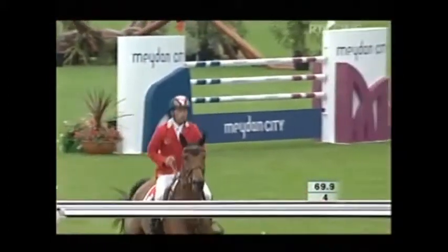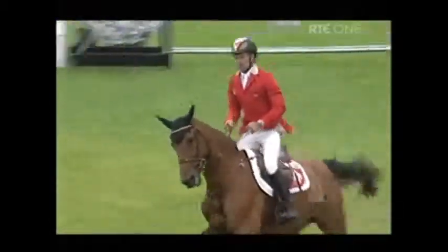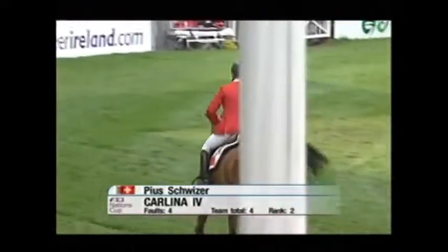This is a brilliant round from Pius Schweitzer, apart from that rub early on. And they finish very well indeed. He'll jump better in the next round. Just the four faults.